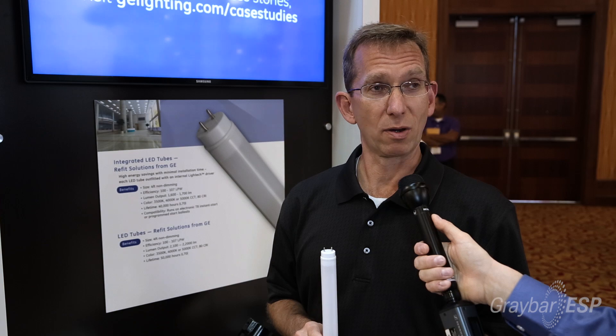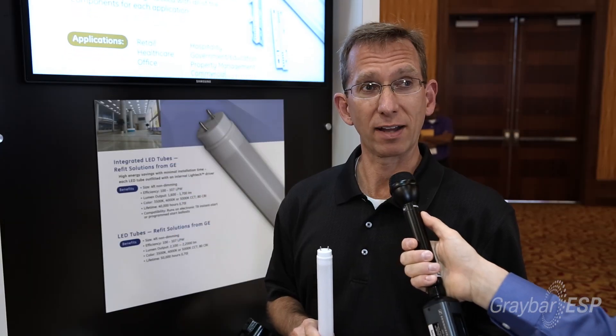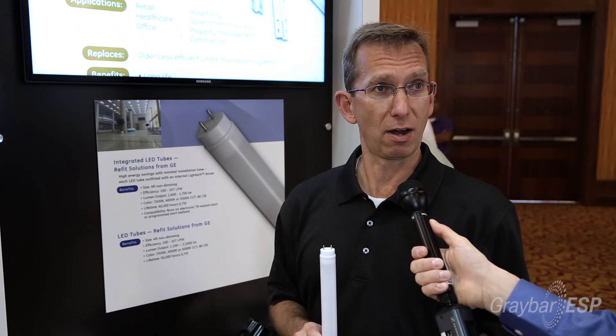We also offer a different type of LED tube, which is a remote driver or remote ballasted option — a non-integrated version. It's actually slightly higher performance, but you do have to do a little bit of wiring involved.